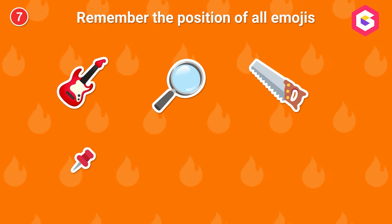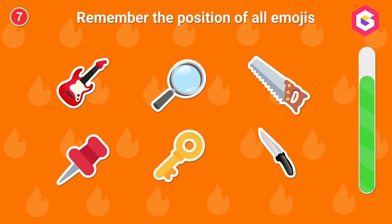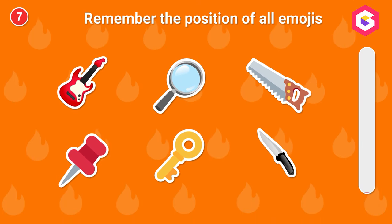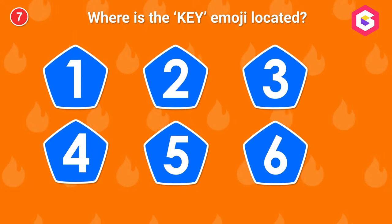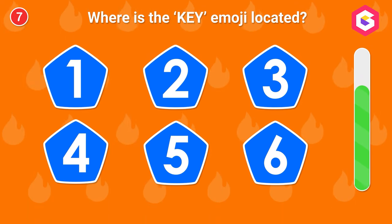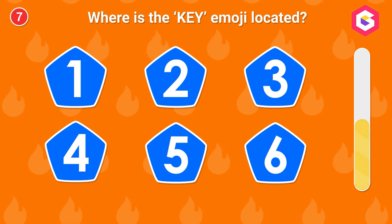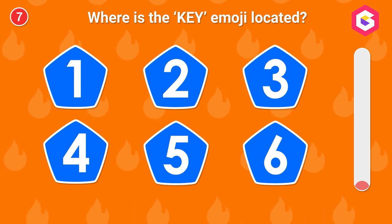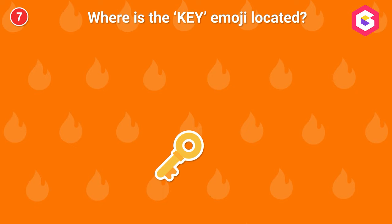Remember the position of all emojis. Where is the key emoji located? Here it is!